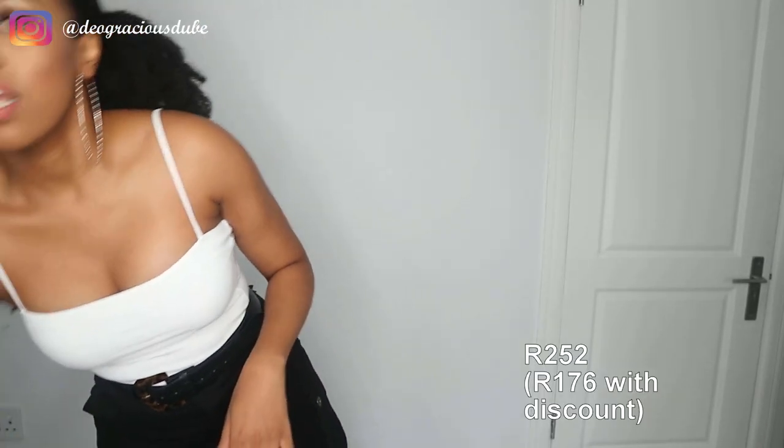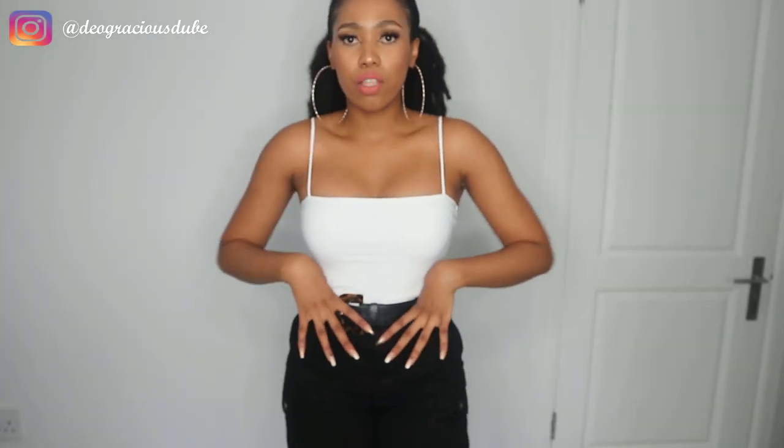Now moving on to bodysuits. Here is the first one — a plain white bodysuit called the Don't Be Square Bodysuit, in the color ivory. It has a square neckline. This was 18 dollars. The material is very smooth and soft. It does come in different colors but I got it in white because white is very classy and goes with a whole bunch of different colors.